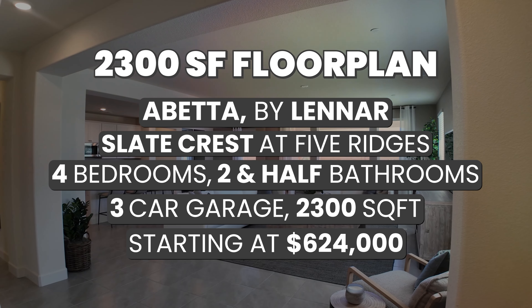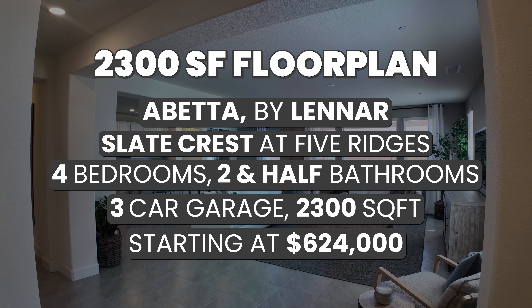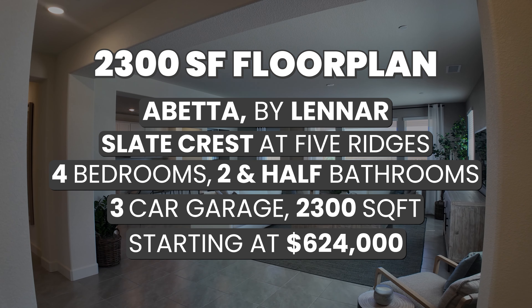This is the beautiful Abetta single-story option at Slatecrest at Five Ridges by Lennar. This is a four-bedroom, two-and-a-half bath home with a three-car garage at 2,300 square feet. This home starts right around $624,000, and there is no HOA in this community, but there is a landscape association, so it's less restrictive at $22 a month.